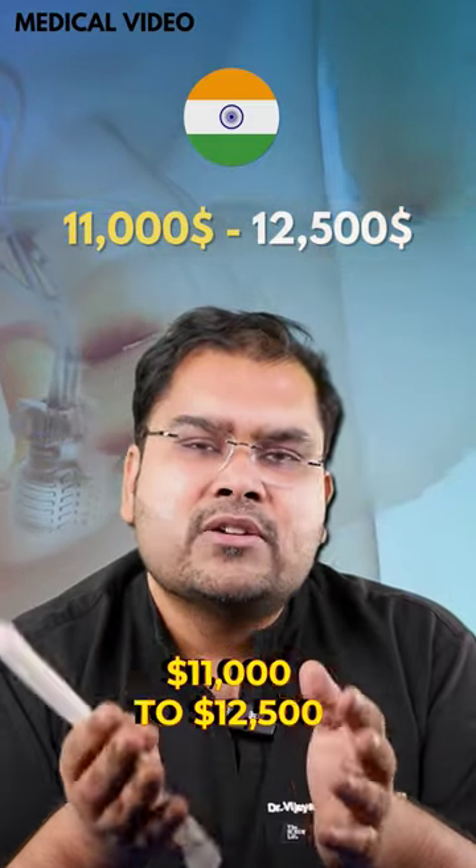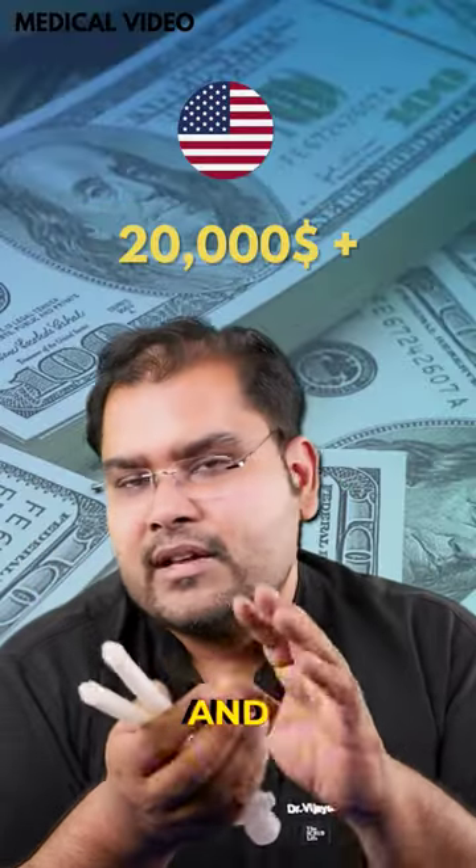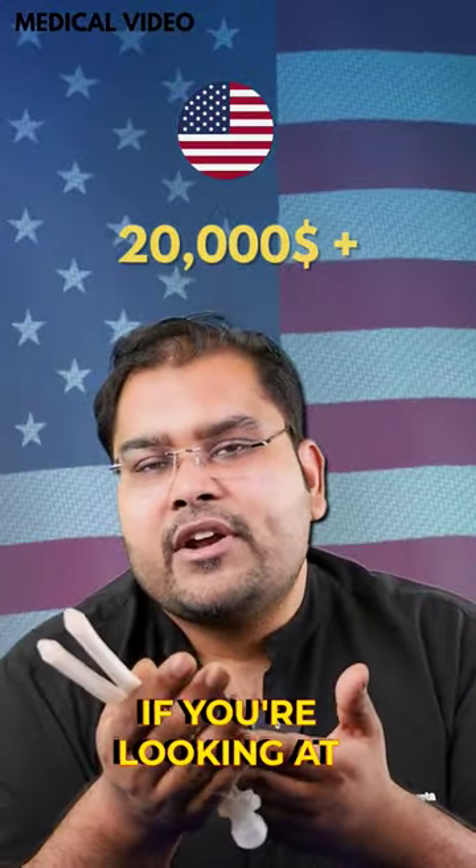The average price for this implant would be something from $11,000 to $12,500 in India, and they would cost anywhere between $20,000 plus if you're looking at Europe or the US.